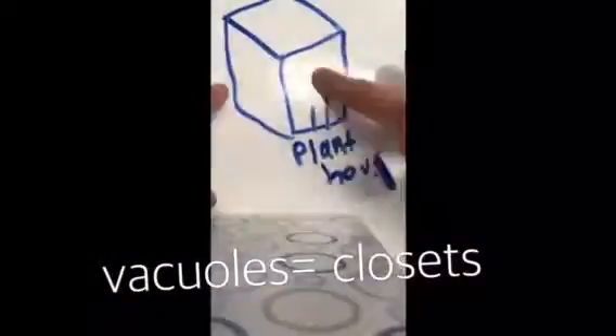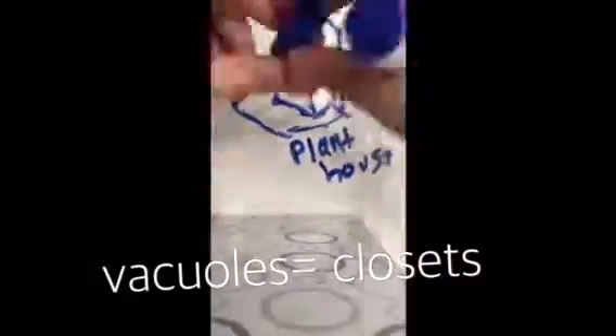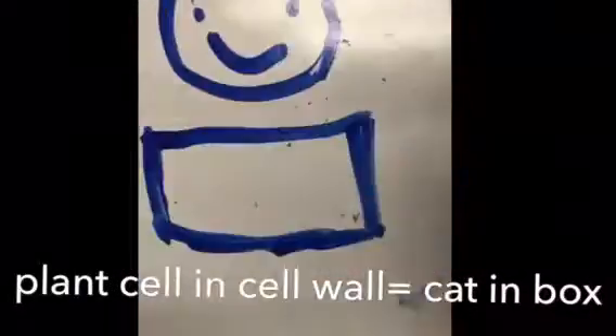The endoplasmic reticulum, or ER for short, is the transportation system of the cell, kind of like a train track. The vacuoles are like closets — inside the plant cell there's only one big vacuole, but inside the animal cell there are many vacuoles. The cell wall gives a plant cell its boxy shape, which reminds me of when cats crawl into cardboard boxes and take the shape of the box.